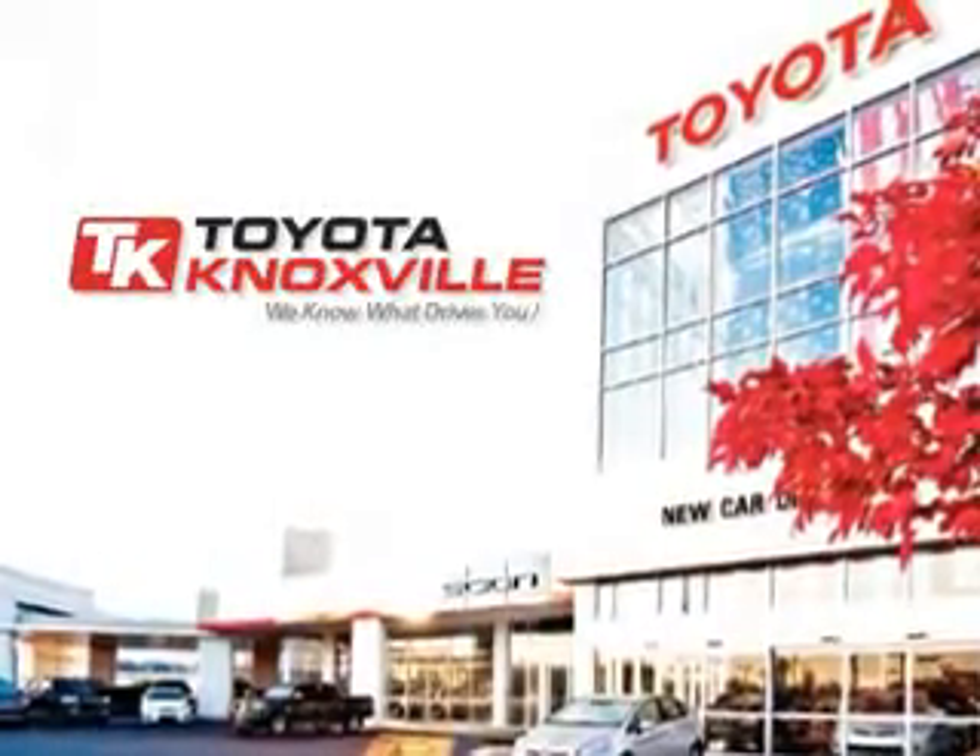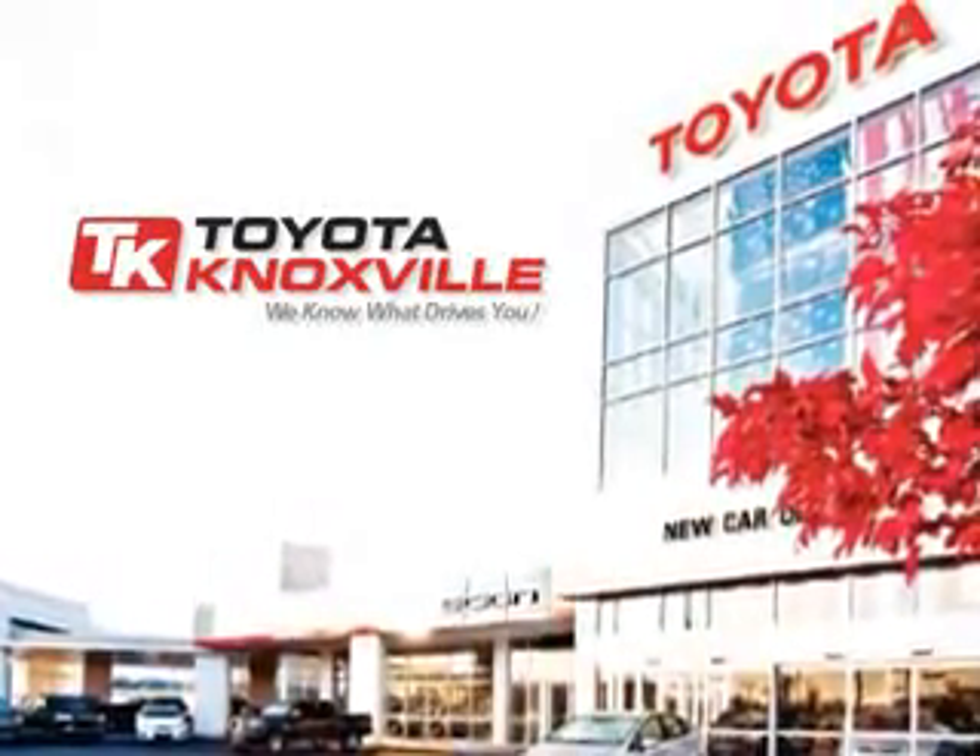See us at Toyota Knoxville today. We know that you have high expectations, and as a car dealer, we enjoy the challenge of meeting and exceeding those standards each and every time. Allow us to demonstrate our commitment to excellence. Thank you.